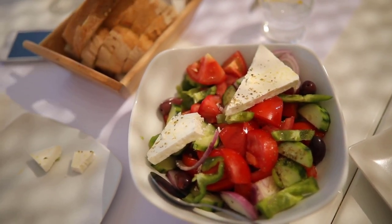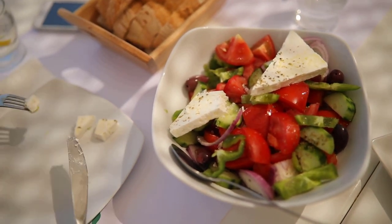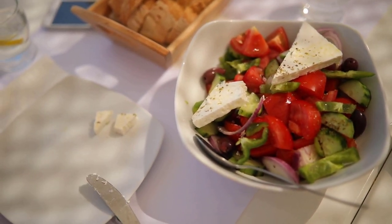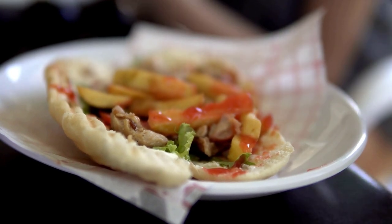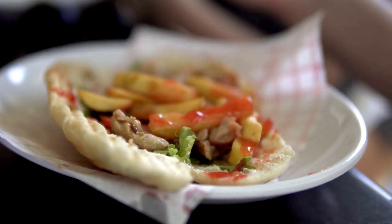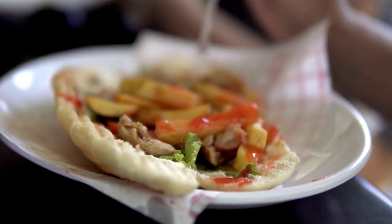Have you ever tried any of these dishes before? Have you tried them in Greece or abroad? Leave a comment down below. If you enjoyed watching this video, don't forget to like and subscribe if you haven't already. You can always share this video with a friend who is interested in Greek food, and I will see you again on Tuesday with another video.